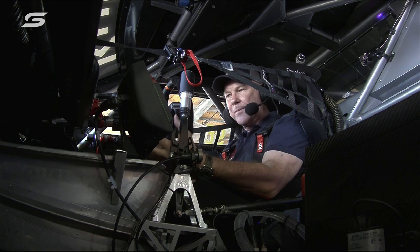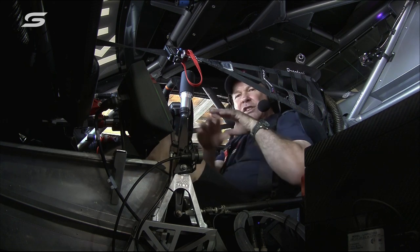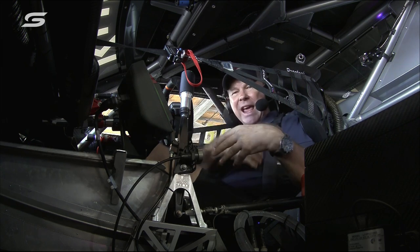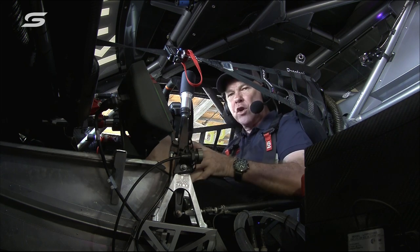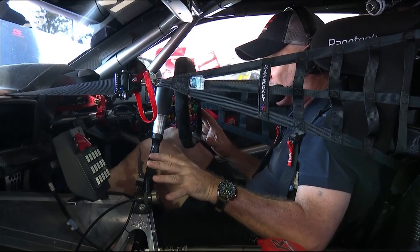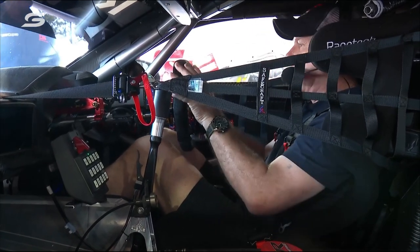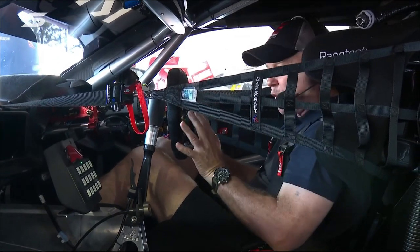My feet are up higher and my seat is down lower — that's about 100mm different. So from an ergonomics point of view, the angle of my lower back relative to the force on the brake pedal — which is about 80 to 100 kilograms — has changed enormously. Then the other thing is the steering wheel.